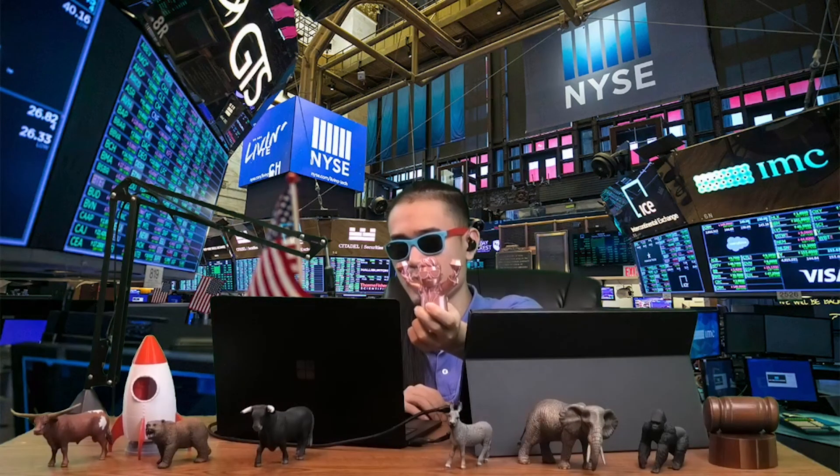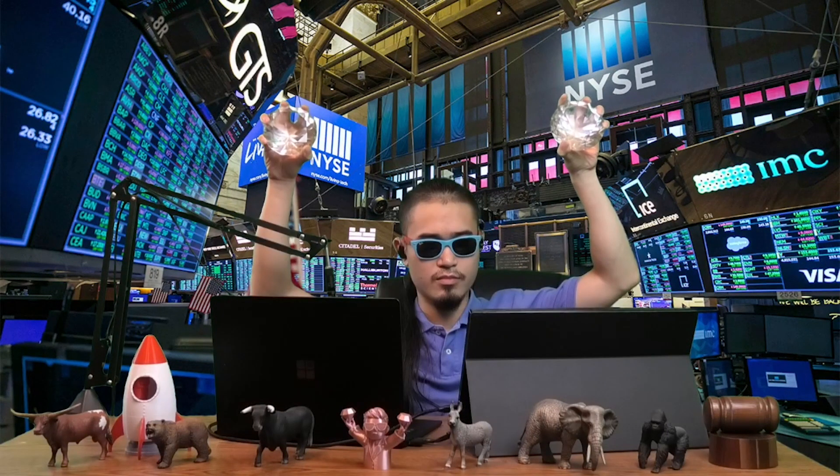Thanks everyone for watching today, I appreciate you guys. Please like the video, please subscribe, and catch me every weekday after market close on the Smarter Gambling Show. You apes already know — diamond hands to the moon. I'm Ty, this is Smarter Gambling. See you guys tomorrow. Peace out.